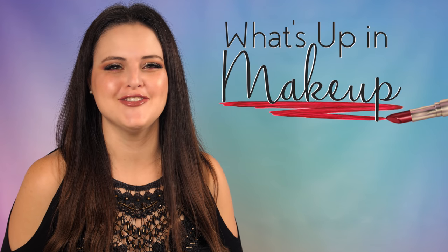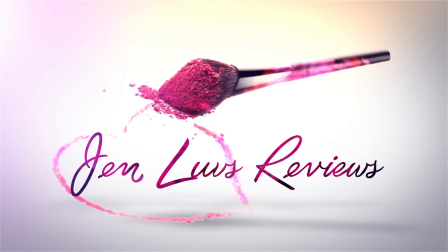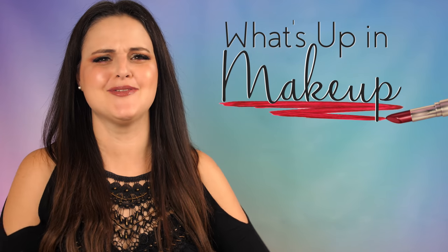Is this what Lush calls a sale? These fragrances are an epic fail, and Blueberry Face puts the gang on your trail. I'm Jen from Jen Loves Reviews, and What's Up in Makeup starts now! Welcome to What's Up in Makeup for February 17th, 2019!